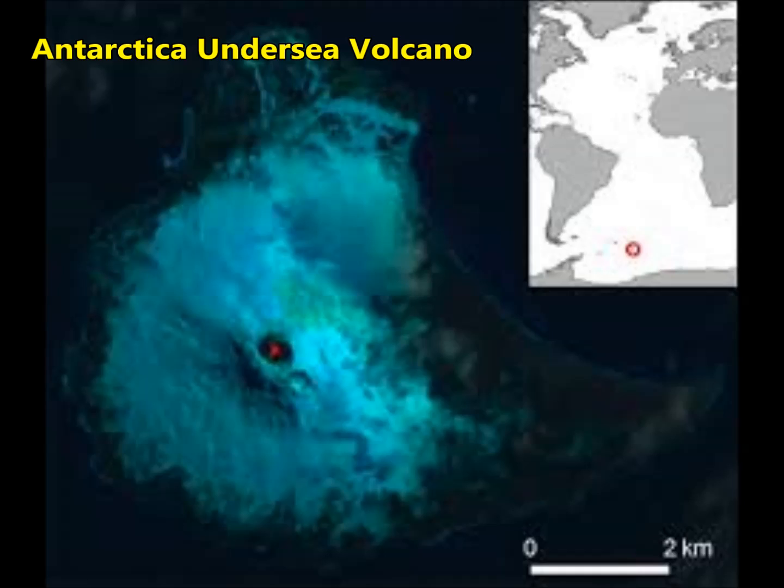This is by Science Daily, University of Edinburgh. West Antarctica's vast ice sheet conceals what may be the largest volcanic region on the earth, new research has revealed. The continent's ice sheet covers almost 100 newly discovered volcanoes, the largest of which is as tall as the Eiger in Switzerland.